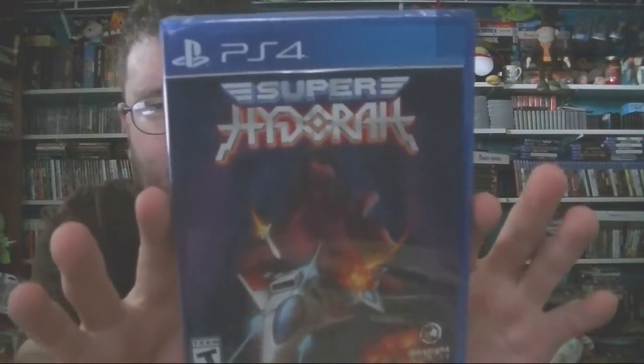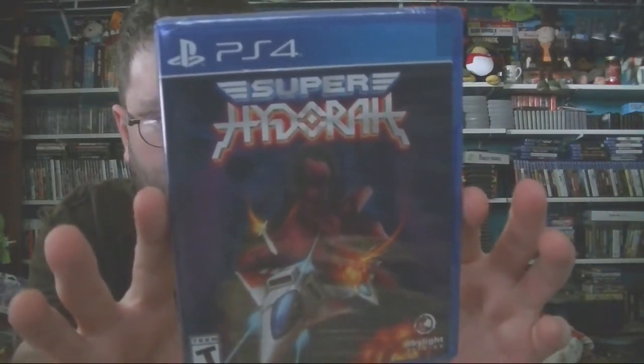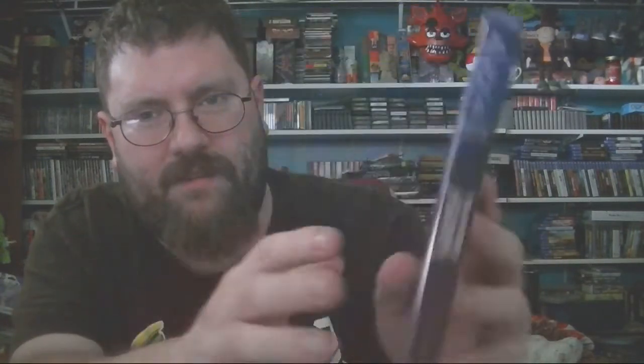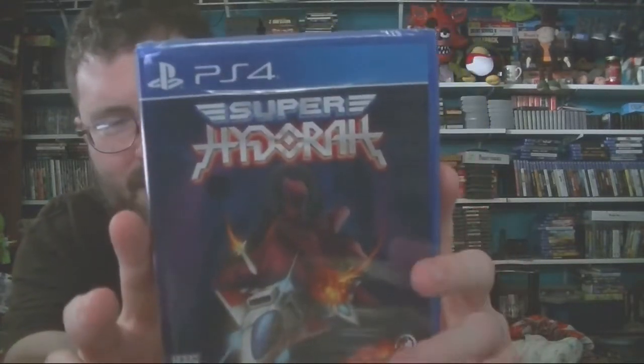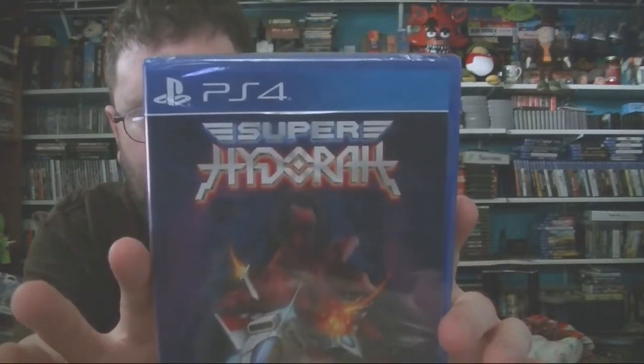This one I've never heard of — it's some kind of side-scrolling shooter ship kind of game, not really my thing. It does support two players though, so maybe another time if Aaron visits. I have a large number of these from Limited Run and Play Asia these days.